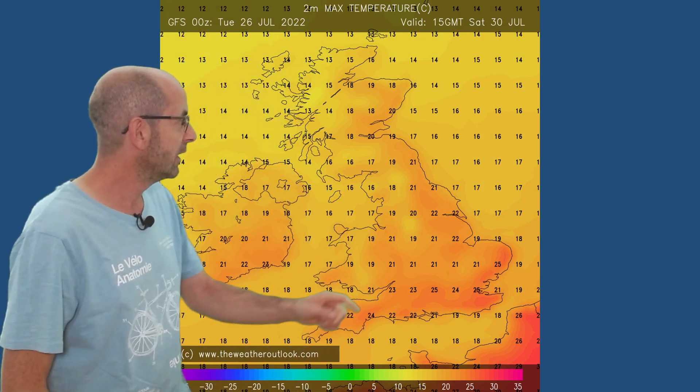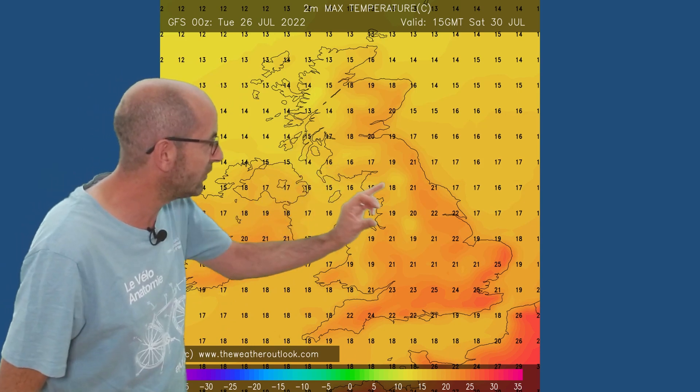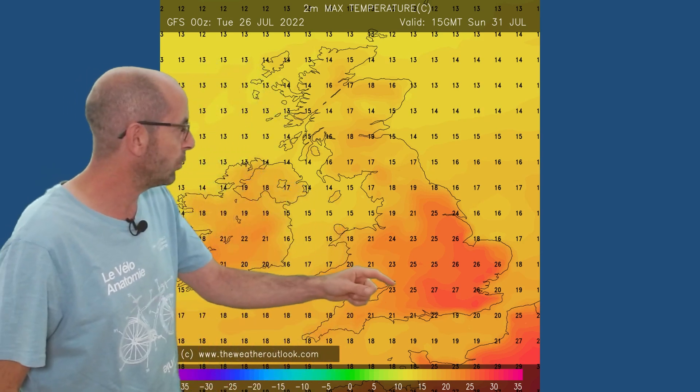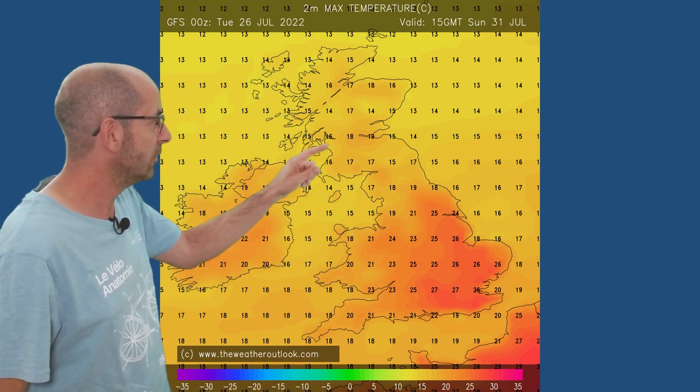By Saturday, that trend continues to be upwards — 24, 25, 26 in the southeast, 21 for much of eastern Britain. This is the stage though where there is quite a lot of uncertainty about how far southwards and eastwards that area of rain will be extending, and this particular model had a little bit of rain getting into southern counties through the second half of the day. By Sunday, the rain clears away — if it reaches the south at all — and it warms up once more, 27, 28 perhaps, so that's into a warm or very warm category in the southeast.